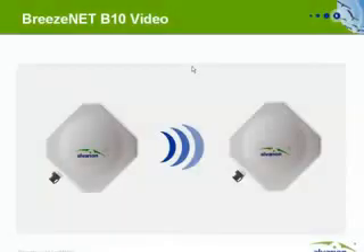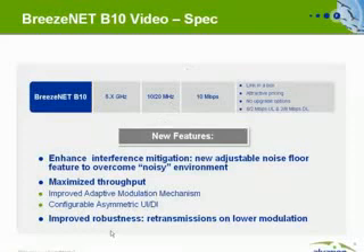The Breezenet B10 Video is a point-to-point solution and part of the Breezenet family. It operates in the 5 GHz license-exempt spectrum and can utilize either the 10 or 20 MHz channel band. The overall capacity is 10 Mbps.